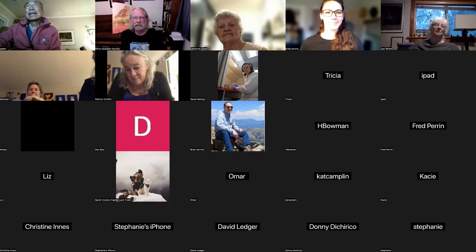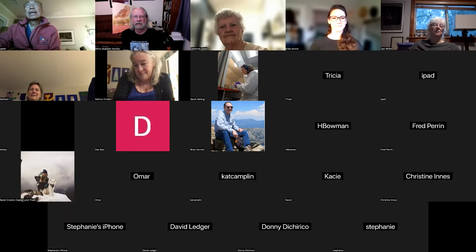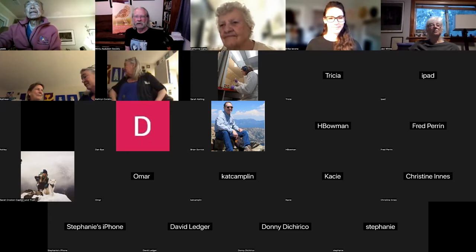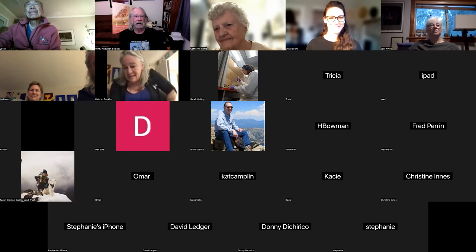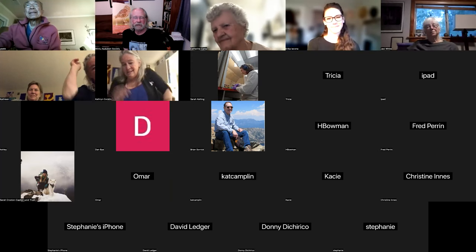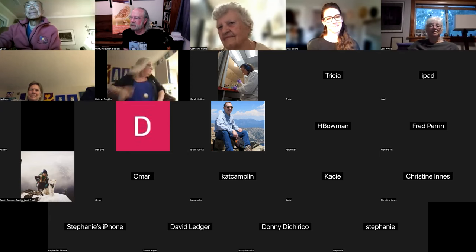There is a birding event coming up Saturday morning at 7:30 at the Clear Creek Wastewater Treatment Plant — there should be a lot of warblers coming through and there have been some really good birds posted there recently. Check our website, as we post everything for events there.